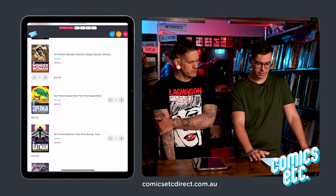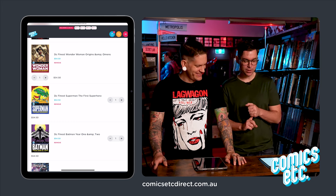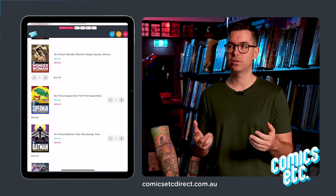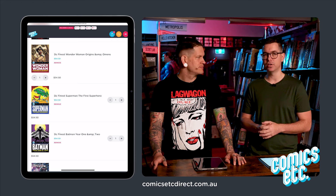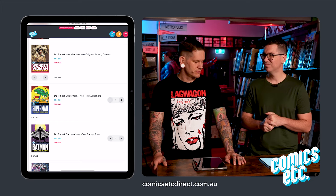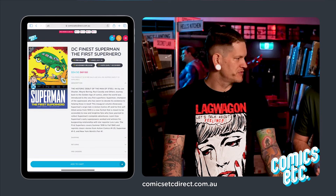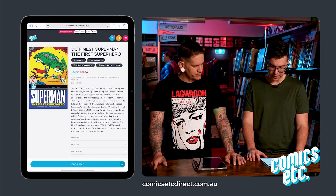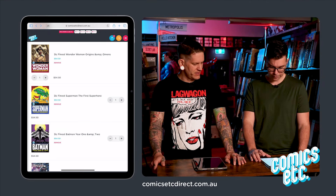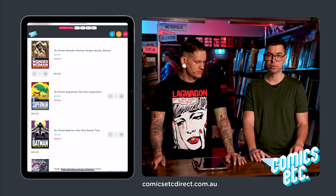These DC Finest collections — Wonder Woman: Origins and More, Superman: First Superhero (with stories from Action Comics #1-25 and Superman #1-5), and Batman: Year One and Two — are DC's latest trade paperback range. Think of it as their version of Epic Collections: much thicker books for a somewhat reasonable price. They're good for people who want to start, and they've chosen good storylines to begin those runs.